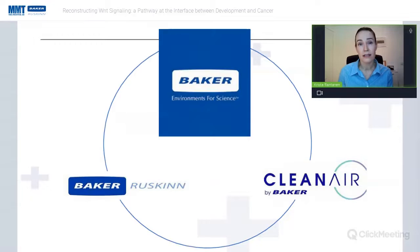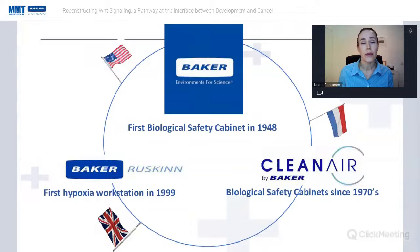Baker Ruskin isn't the only entity in this portfolio of companies — we also have Baker and Clean Air by Baker. We are a global operator: Baker is the hub in Maine in the US, Clean Air by Baker is in the Netherlands doing biological safety cabinets, and Baker Ruskin is based in Wales. If you have any further scientific questions about hypoxia or physoxia, please feel free to contact me.